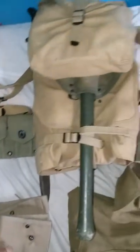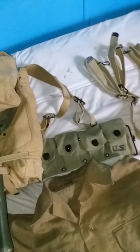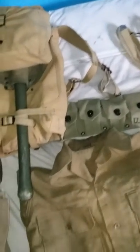Cartridge belt. Holds 5 rounds in each. If you're using a 30-06 Springfield, you can hold 50 rounds each side and total 100 rounds.